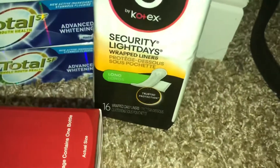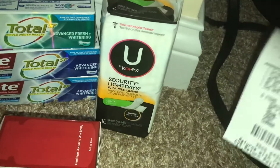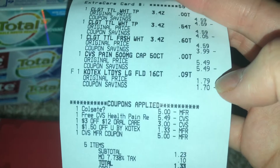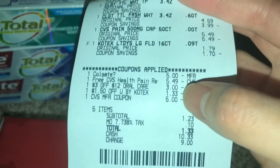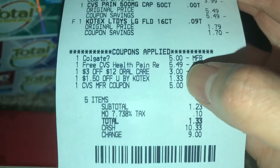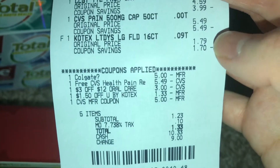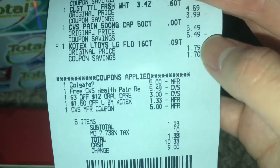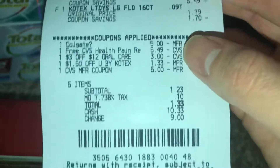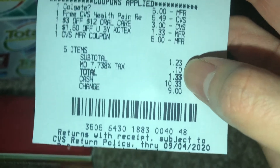I also bought Kotex — the 16 count little pack. I had a CRT that was expiring today so I needed to use it. It was originally priced $1.79 and I got $1.50 off any Kotex, though it took off $1.33 — not sure why, if anyone knows please let me know.